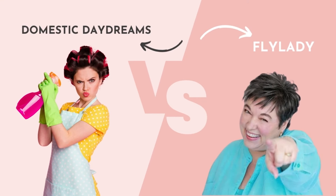Domestic Daydreams cleaning routine versus the FlyLady cleaning routine — which routine is better for you and what's the difference between the two? That's what we're covering today.